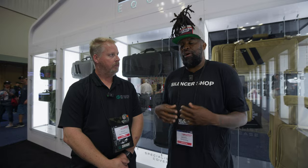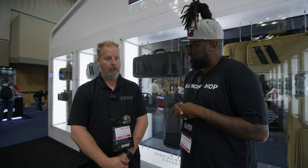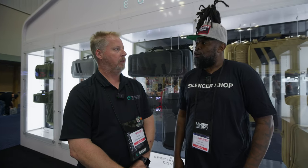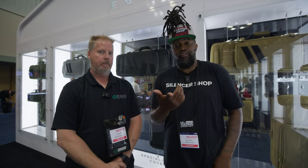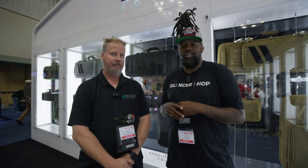Me personally, I'm a suppressor guy. You got any suppressor bags coming out or any ideas down the line? We don't have anything in the works, but we can do custom. So if you come up with an idea, you can talk to my guy, and we can possibly make you something and work it out that way. All right, y'all heard it first — if you're looking for something custom, it may be possible.